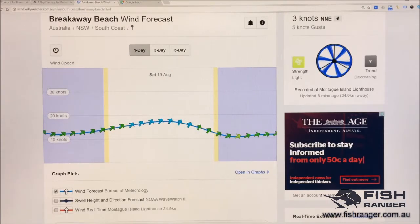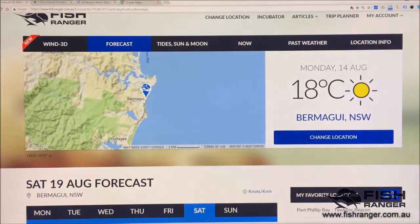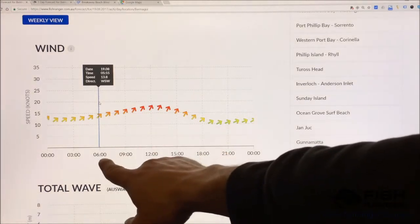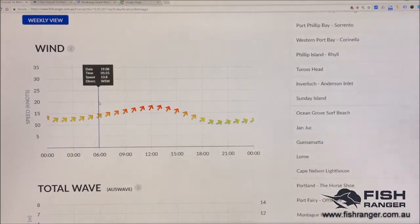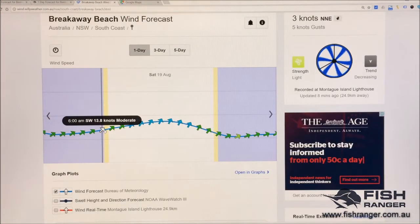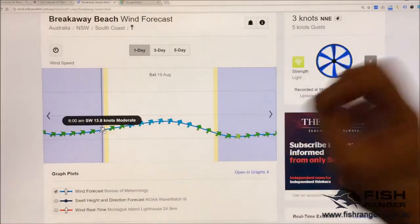Let's now have a look at some values. On the first tab, here we are at Bermagui right on the shoreline. At 6 o'clock in the morning we have a forecast wind speed of 13.8 knots. Let's go to Willy Weather — 6 o'clock in the morning, forecast wind speed 13.8 knots. It is identical.